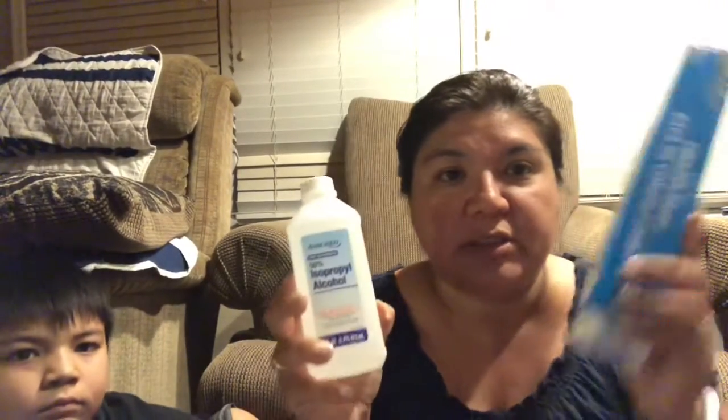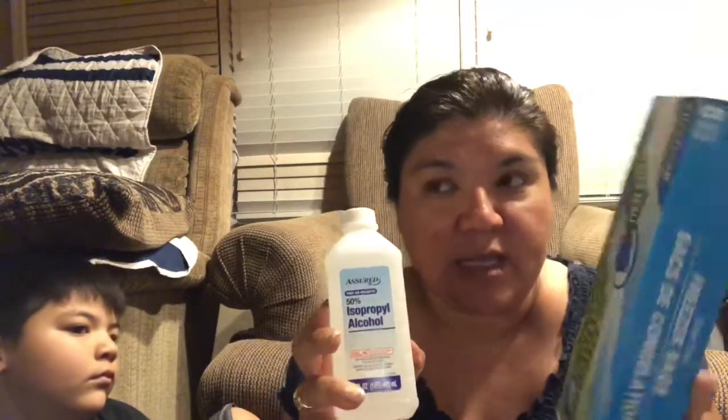We're making DIY gel ice packs, and we needed to make more. You put one part rubbing alcohol to one part water, stick it in a Ziploc bag, and freeze it. It makes a slushy gel ice pack that stays colder longer, doesn't get hard and uncomfortable, and moves around a bit. They've been working really well, so I bought four bottles to make more. That's it for our haul today.